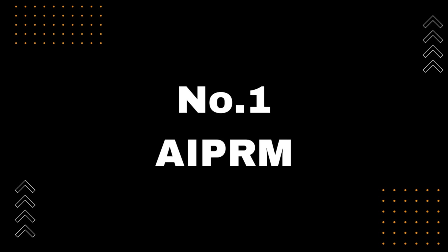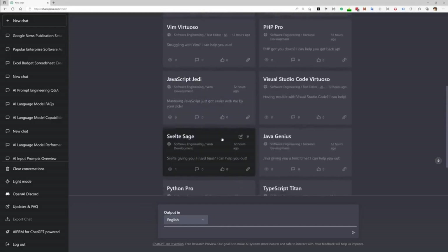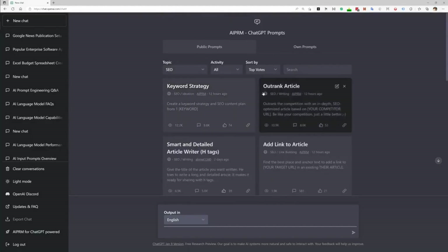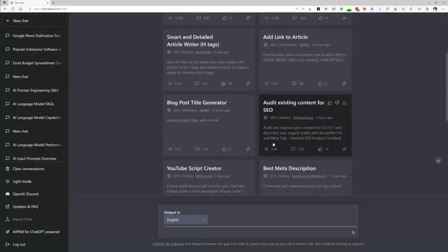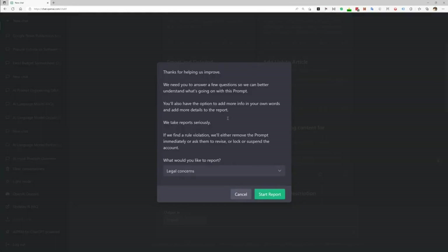Number 1: AI PRM. I'm excited to introduce you to the number 1 Chrome extension for ChatGPT — AI PRM. This all-in-one prompt toolkit is designed to help you discover and use the best prompts for your specific industry. Whether you're in marketing, art, sales, business, or any other field, AI PRM can provide you with the most effective prompts to boost your productivity and creativity. With AI PRM, you'll have access to a vast library of prompts, all curated and tested by experts in their respective fields, so you can be confident that the prompts you're using are proven to work.